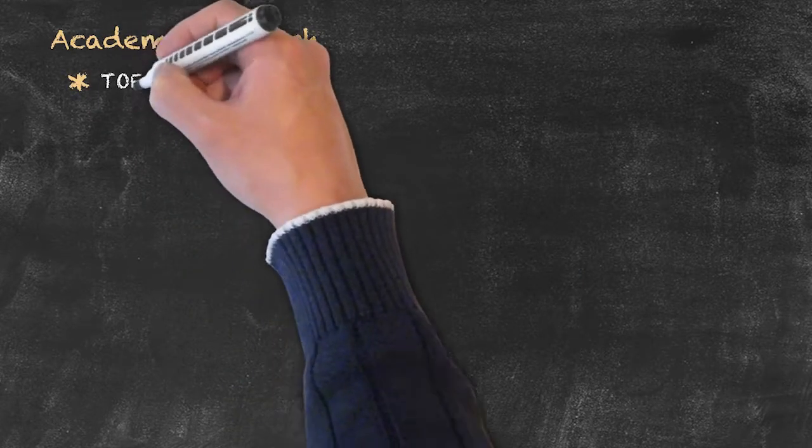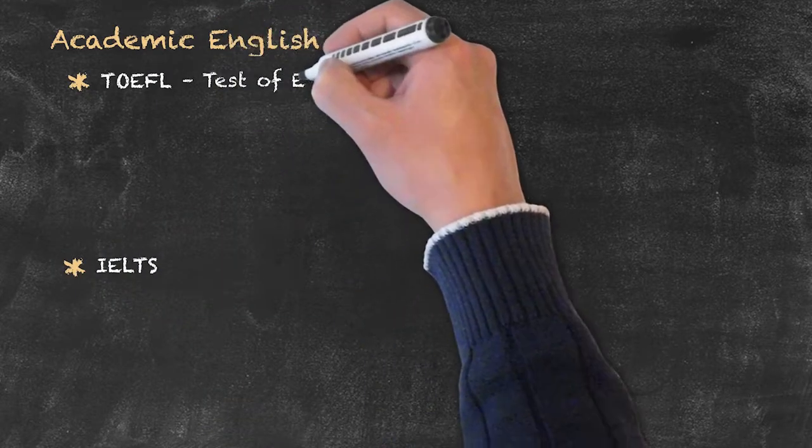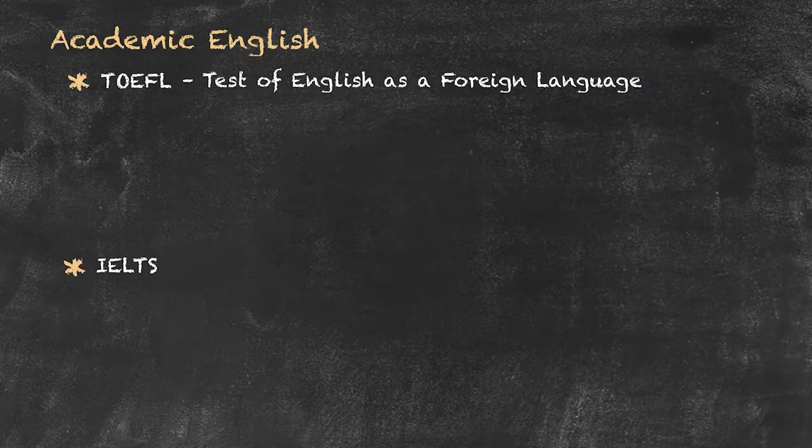Our next main category is that of Academic English, and here perhaps the two best known exams are those of the TOEFL and the IELTS. The TOEFL — the acronym stands for the Test of English as a Foreign Language.